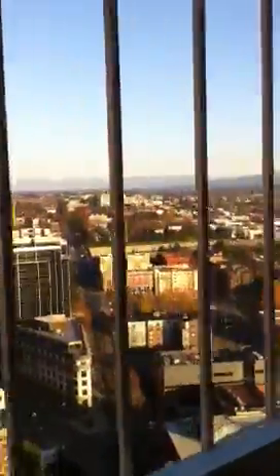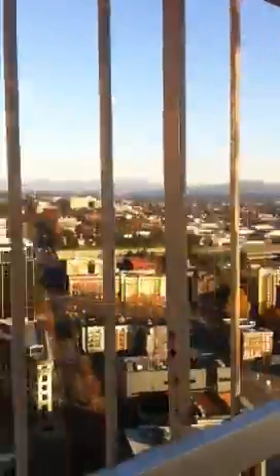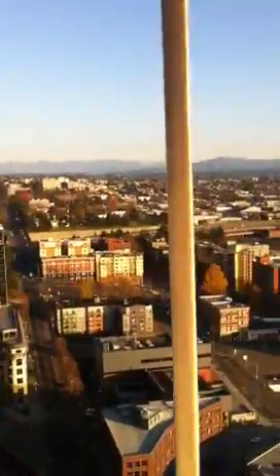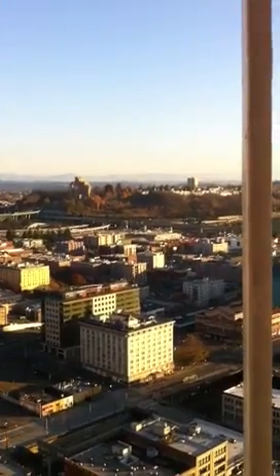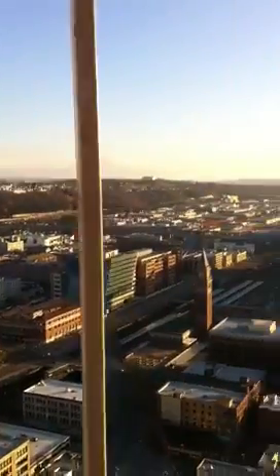You can see everything, and I wish the phone really showed how gorgeous it all is. Hang on, when I get to this corner — it's just so pretty. You can see forever.